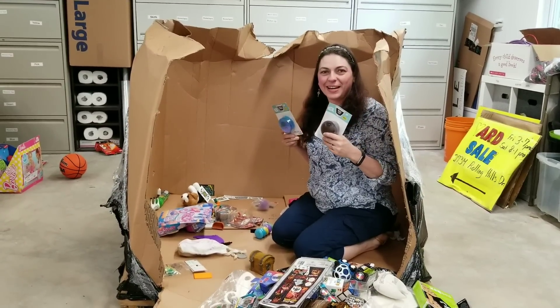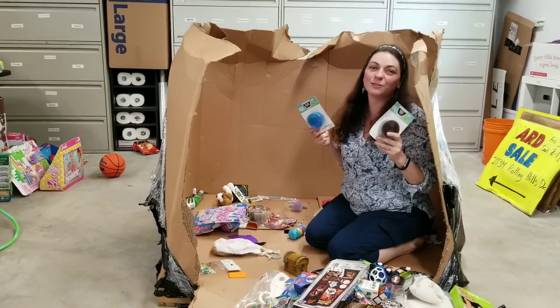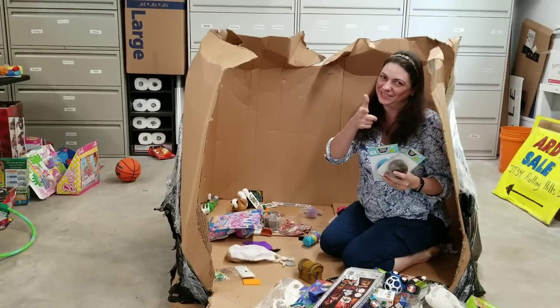Anyway, this is what I got in my Via Trading toy lot that I paid $572 for — my maggot poo. Remember, in the end, Jesus wins.